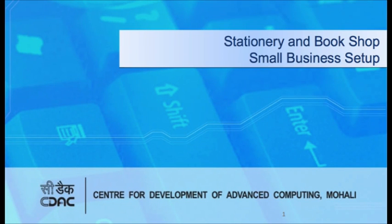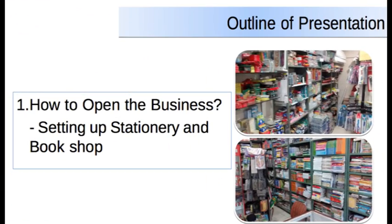Welcome to the learning resource on setting up a stationery and bookshop as a small business. In this lecture, you will get information on some of the important steps to set up a stationery and bookshop. This presentation outlines how to open the business of stationery and bookshop and how to become an entrepreneur.